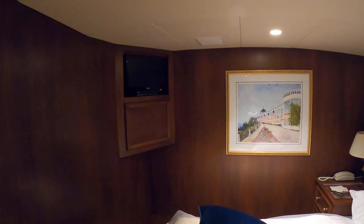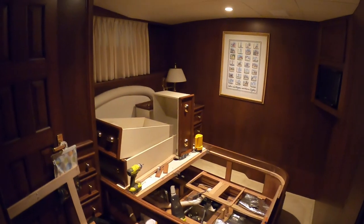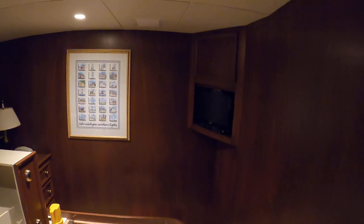We put small HDTVs in here a couple of years ago, but now we're going to get satellite programming into these. There's a matching stateroom here, and we've got some other projects going on in here as well.